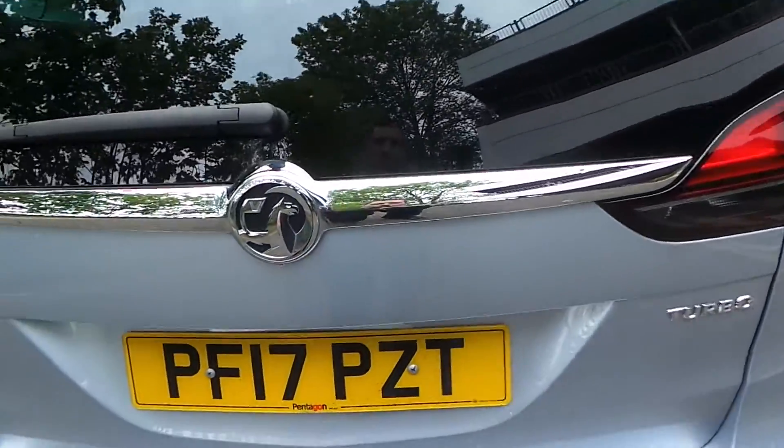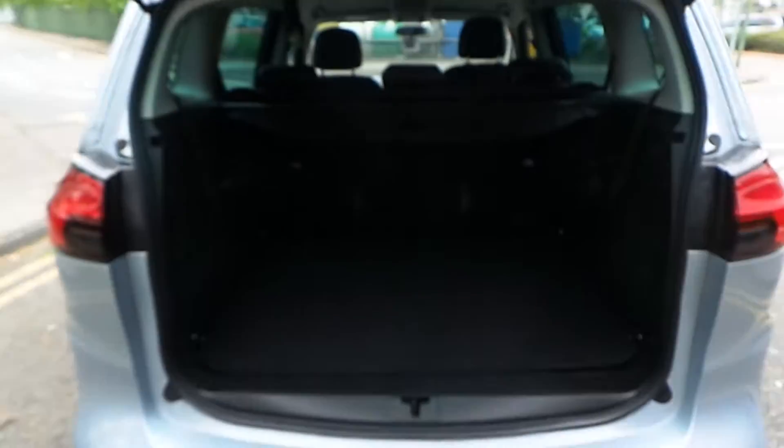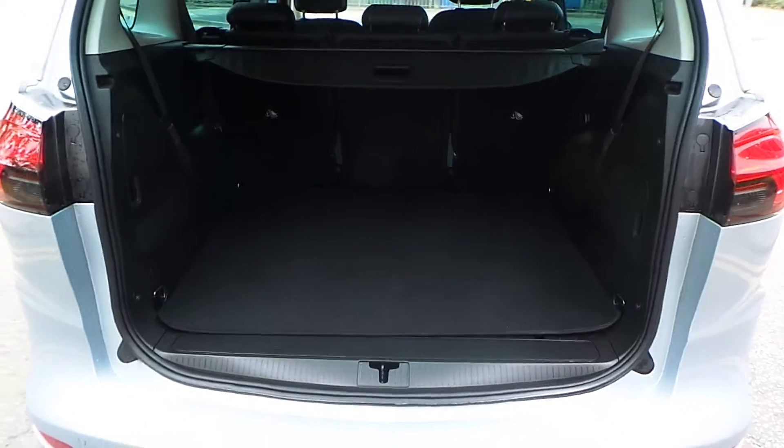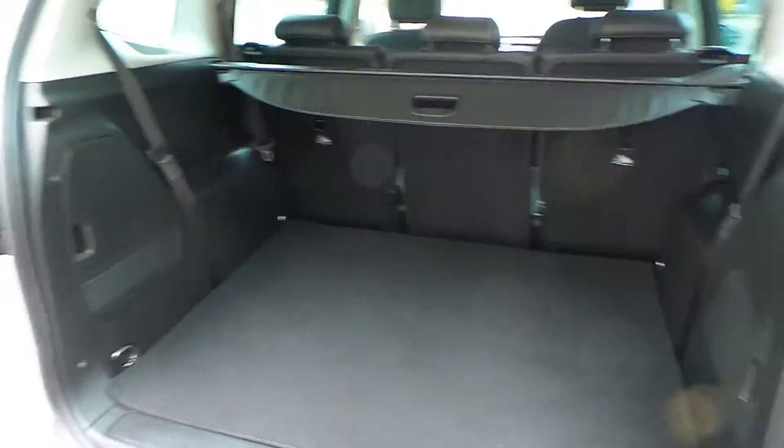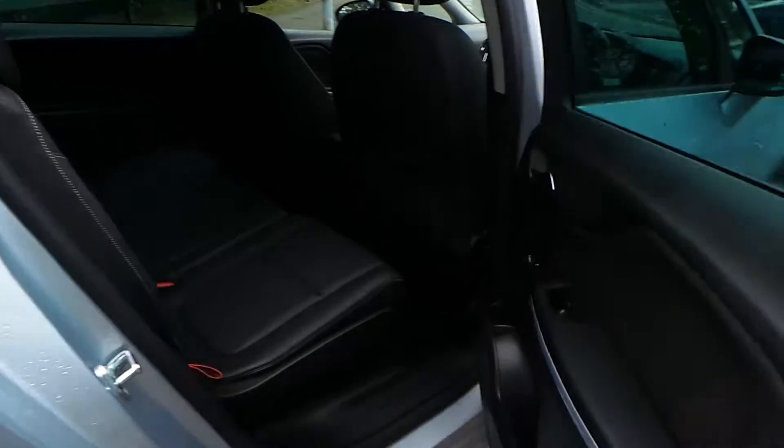It has a 1.4 turbocharged petrol engine that produces roughly 140 brake horsepower. A very large boot, as you'd expect from a Zafira. The rear seats also fold up so you can have seven seats in this car. Round to the rear.